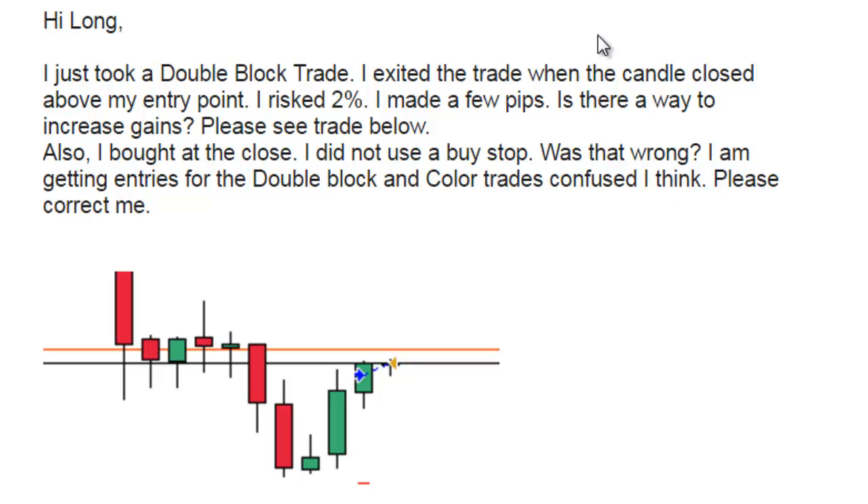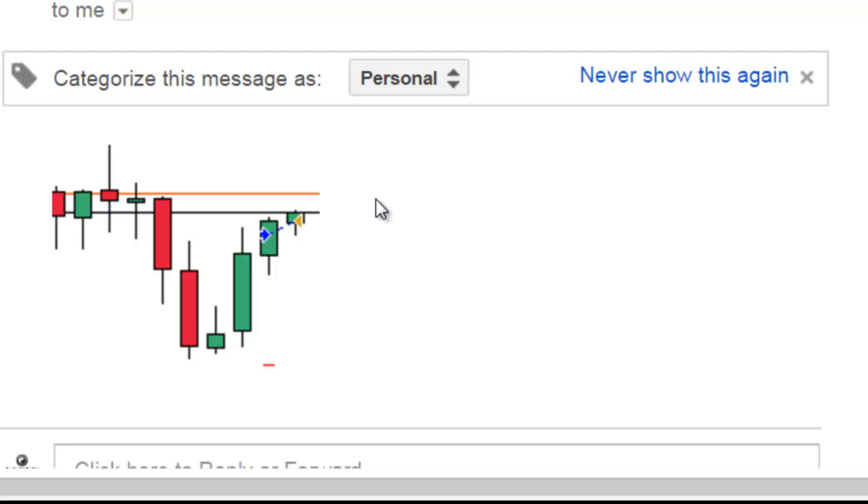Thank you for watching the candlestick training video. Hi, I just took a double block trade. I exited the trade when the candle closed above my entry point. I risked two percent and made a few pips. Is there a way to increase gains? Please see the trade below. Also, I bought at the close and didn't use a bar stop — was that wrong? I am getting entries for the double block and color trade confused. Please correct me.